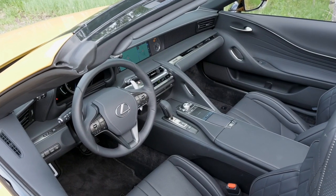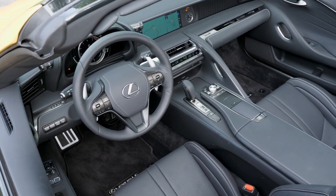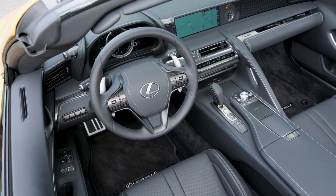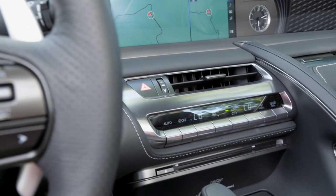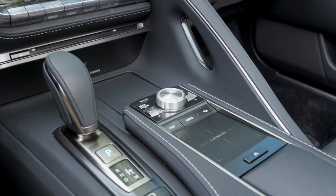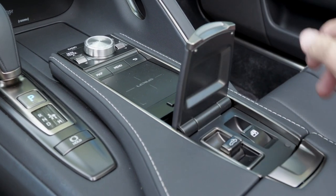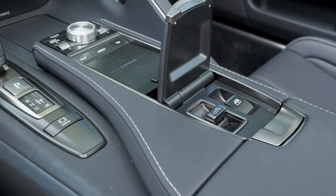The LC500 convertible — when we got in it, the interior does not reveal any convertible controls. We had four of us digging around trying to find them; they are nowhere obvious. We looked in the headliner, we looked where it should be — nowhere. Lexus has had a questionable interface with their screen and mouse for generations, and someone happened to pull on the back of the mouse pad — and it's under there. The one on the hybrid does not move, it's bolted down; on the convertible it's actually a flap for the power top. It's kind of cool once you know, but difficult to find if you don't.